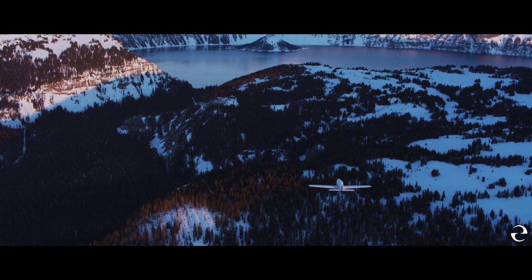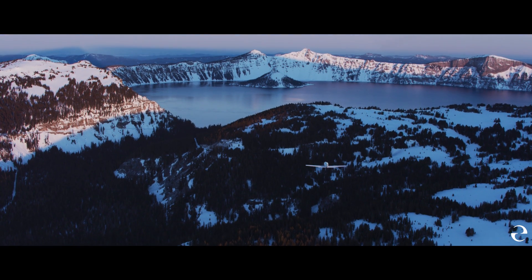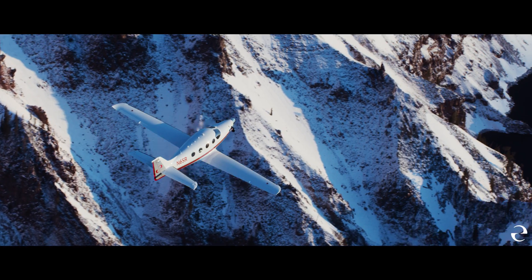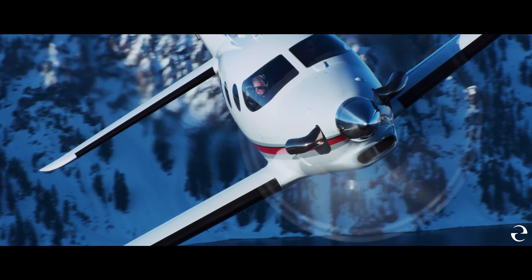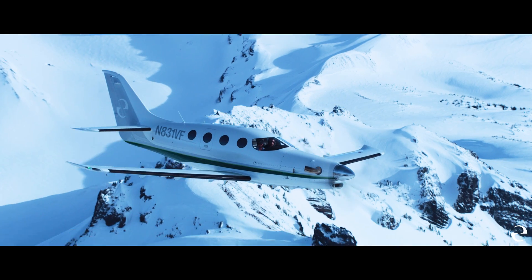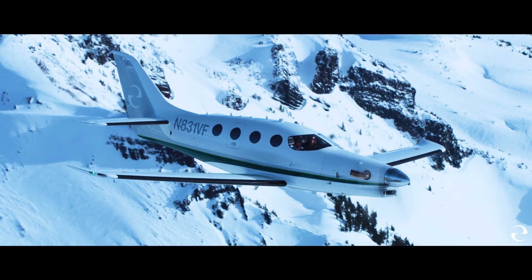After several long years and hundreds of flight hours, I'm thrilled to announce we have received Flight Into Known Icing Certification from the FAA. By receiving the FAA certification, we established that the E1000GX can withstand known icing conditions in real-world operating environments with minimal changes required to the original design.